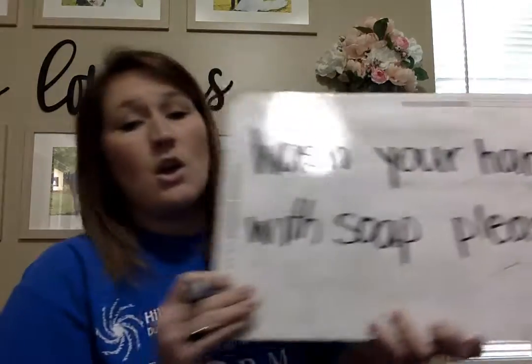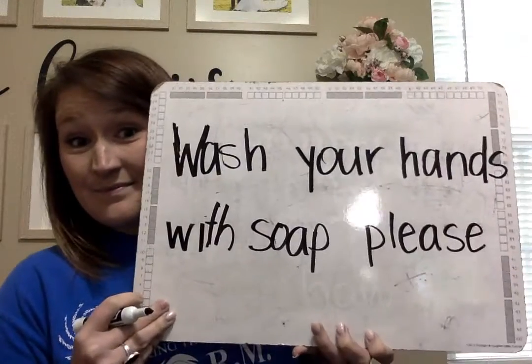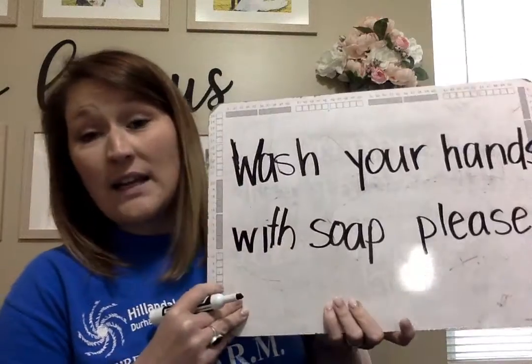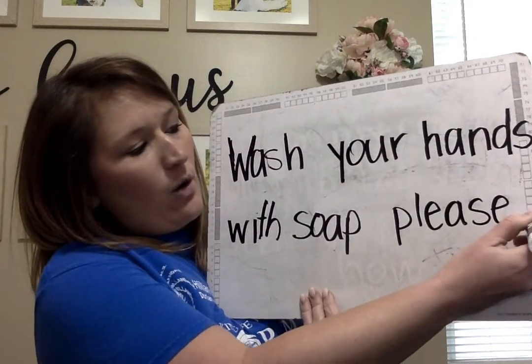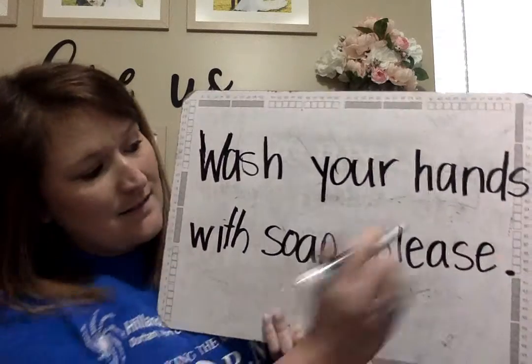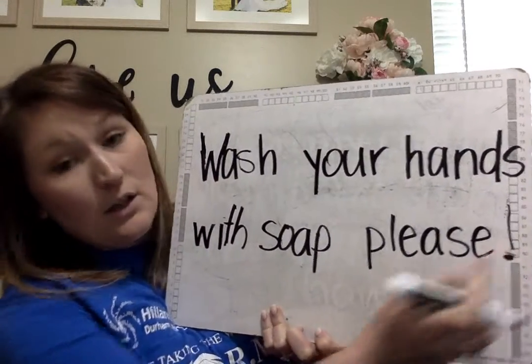Wash your hands with soap, please. All done? No, I need a period. Or if you're really excited — wash your hands with soap, please — could be an exclamation point, right? You choose. Okay, last one, give me a number three.